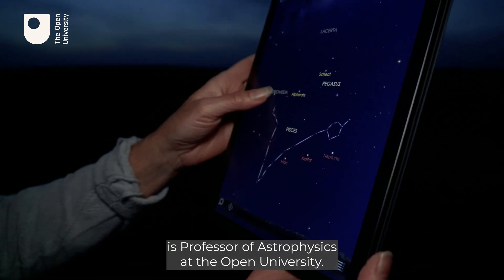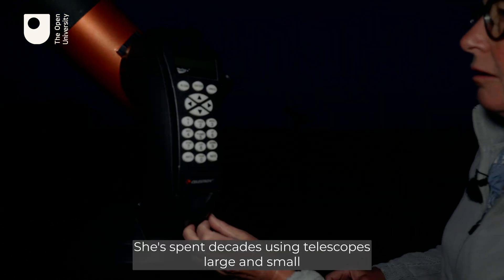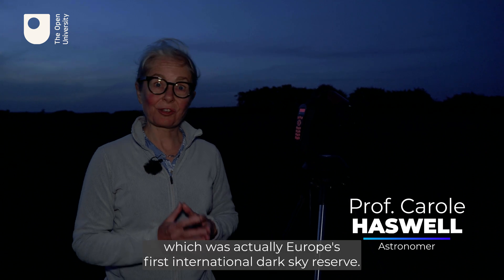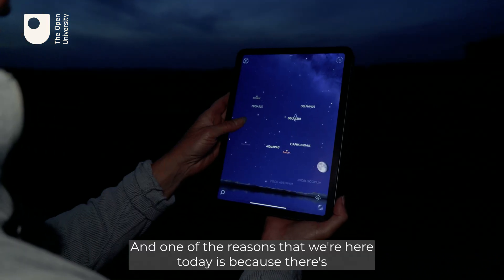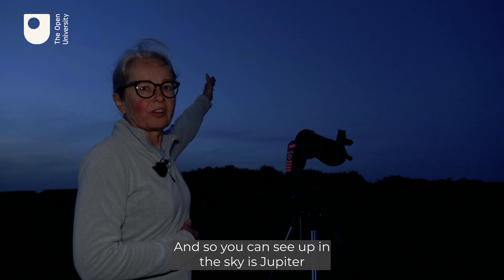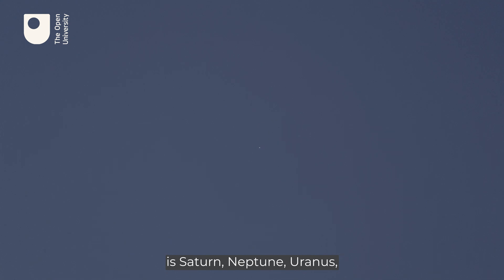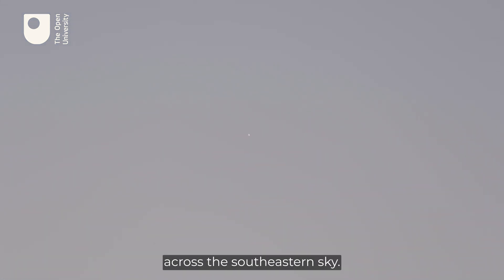Carol Haswell is Professor of Astrophysics at the Open University. She has spent decades using telescopes large and small to study the stars above us. She's here on Exmoor, which was actually Europe's first International Dark Sky Reserve. There's a beautiful array of planets arrayed along the southeastern sky — Jupiter is visible up in the sky, and also present are Saturn, Neptune, Uranus, Mars, Venus, and Mercury, all arrayed in a line across the southeastern sky.